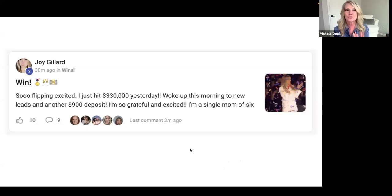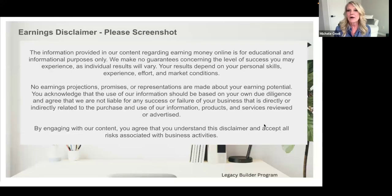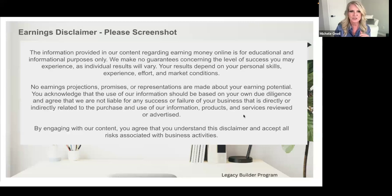Look at this — she just hit $333,000 yesterday and woke up this morning to a new customer and a $900 deposit. I want you to screenshot this because I am not giving any income claims or making guarantees that you can have this level of success. I'm just going to share what we have done and the results that some of us have achieved from following this process.